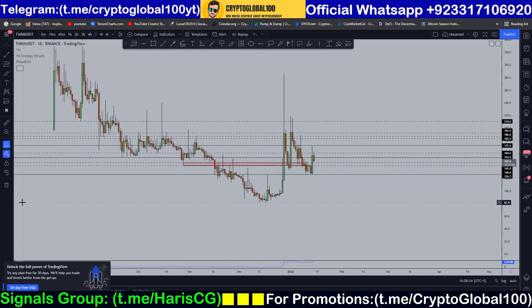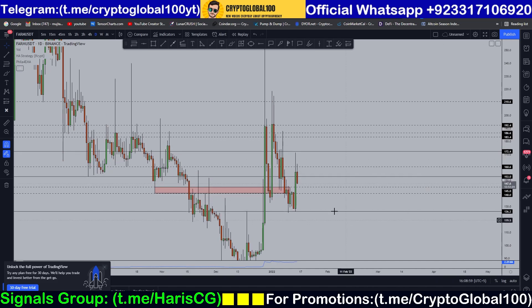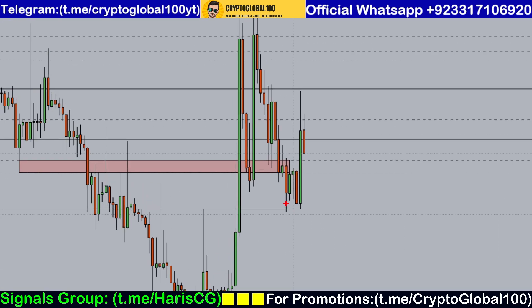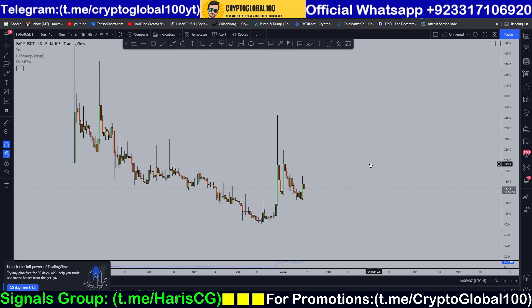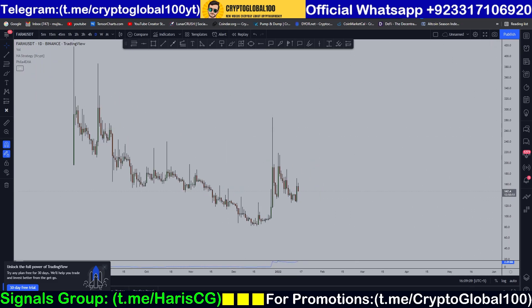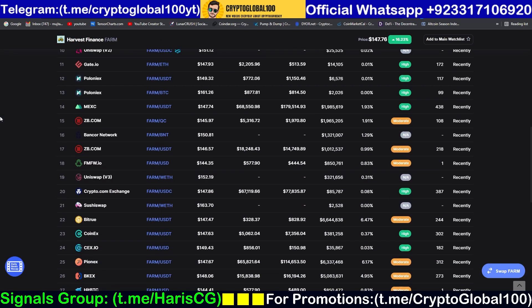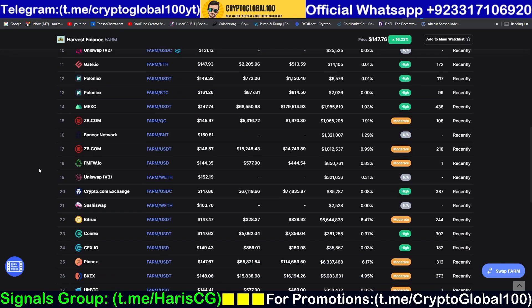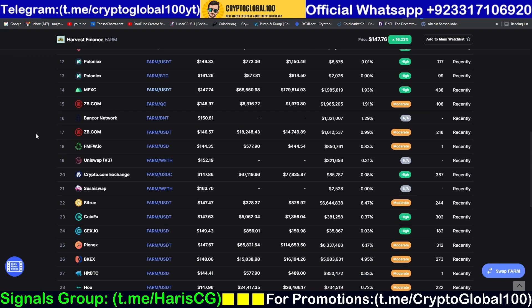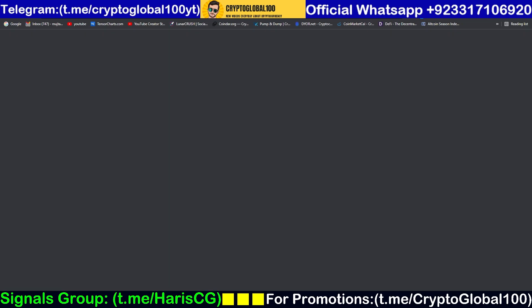I've done my analysis before. You can see it tested right here on this candle wick. Let me delete everything and do the live analysis for you. First, let me check the market and look at when FARM was listed on Gate.io, because I want more data so I can really analyze it from the beginning.